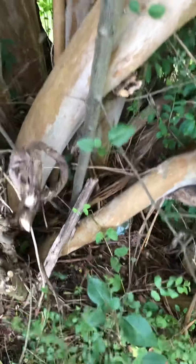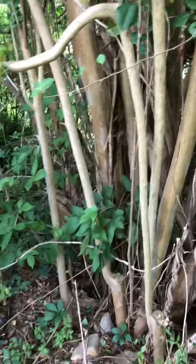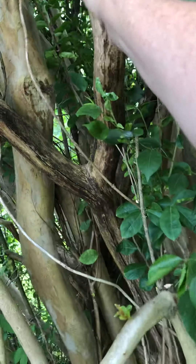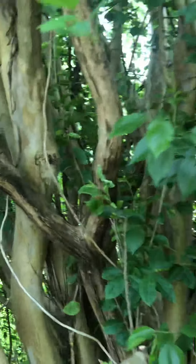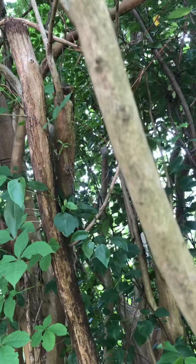Sometimes that's easy and sometimes it's not. There's one great big huge branch though. I don't know if I can get a video of it — the forked one. Right here. It goes all the way up there and then into nothing.